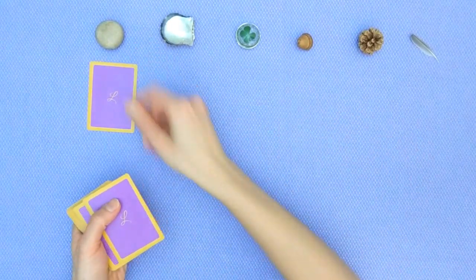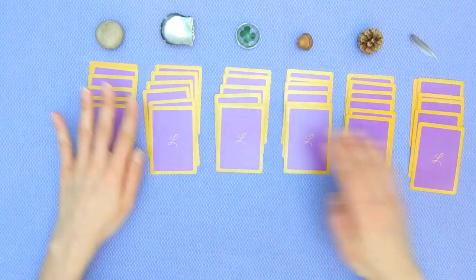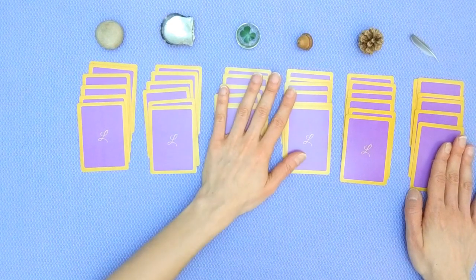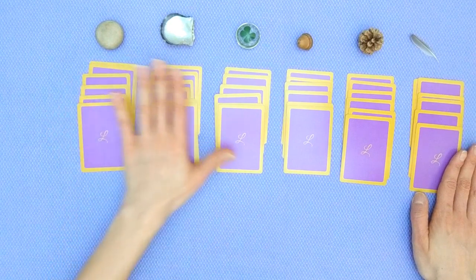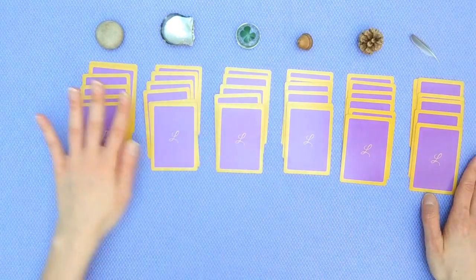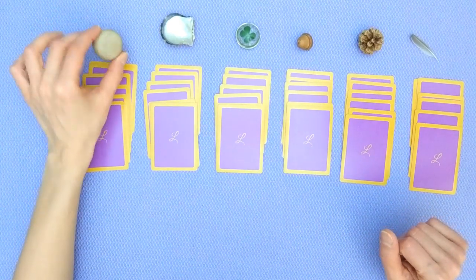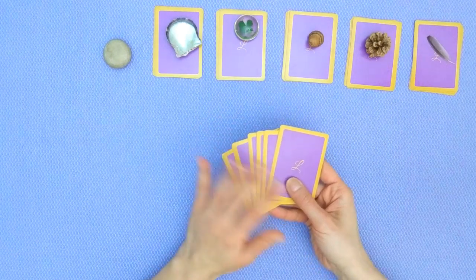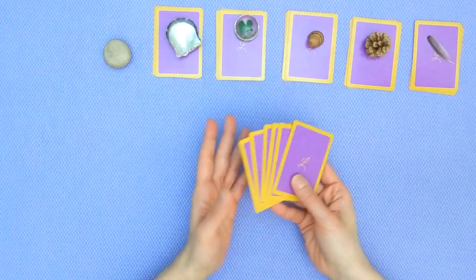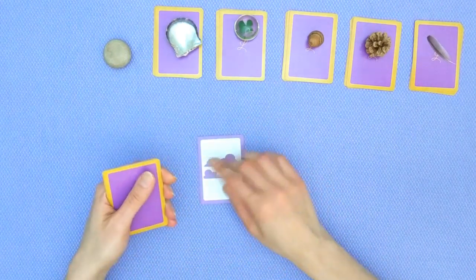Here we are — we've got six piles of six and each pile is next to its charm. We're going to start reading each of these and keep the cards in their order. Let's now tune into the first one for the pebble. Here we are for the pebble reading — I've got the six cards and I'm going to open them into the six-card reading.